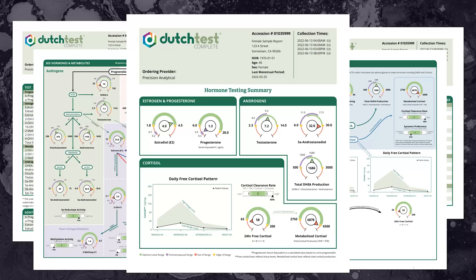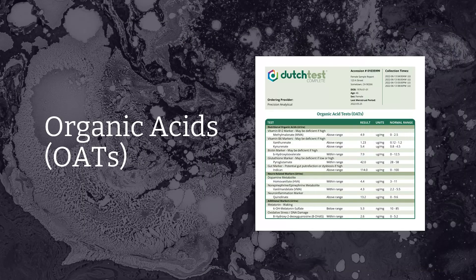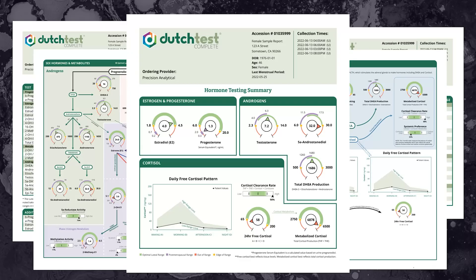Now let's get you really familiar with the new look on the Dutch Complete. This is our combination panel from four or five dried urine samples collected over the course of a single day. The Dutch Complete for both females and males is made up of a summary page plus three component panels: the sex hormone panel, the adrenal panel, and the organic acids panel, or the OATs. This gives you a comprehensive look at stress's impact on cortisol and DHEA, sex hormone metabolism's impact on hormone symptoms, and a deeper understanding of etiological issues like dysbiosis or oxidative stress and nutritional deficiencies.